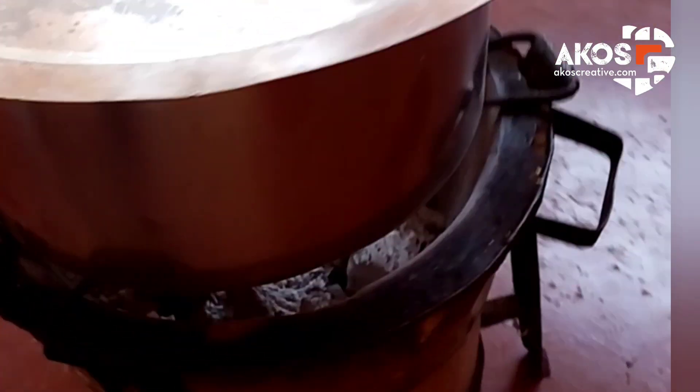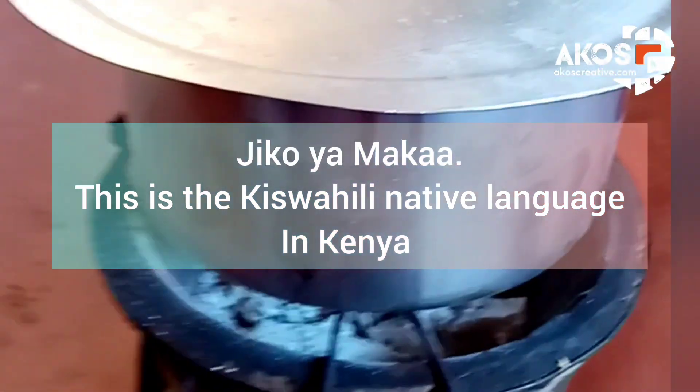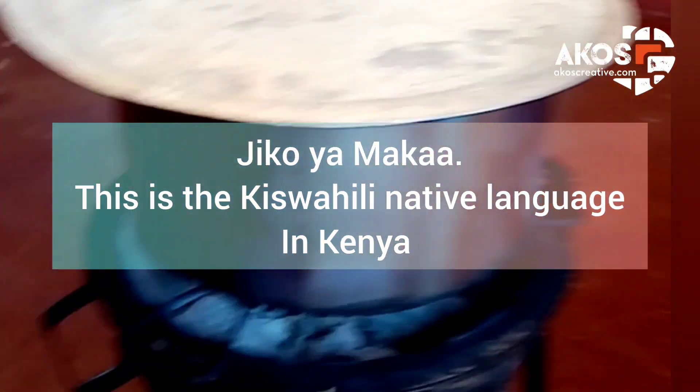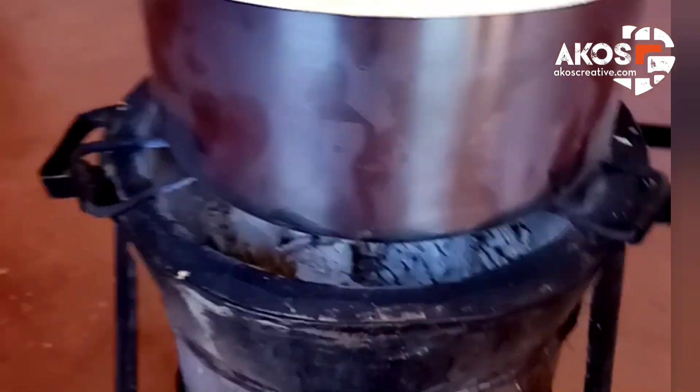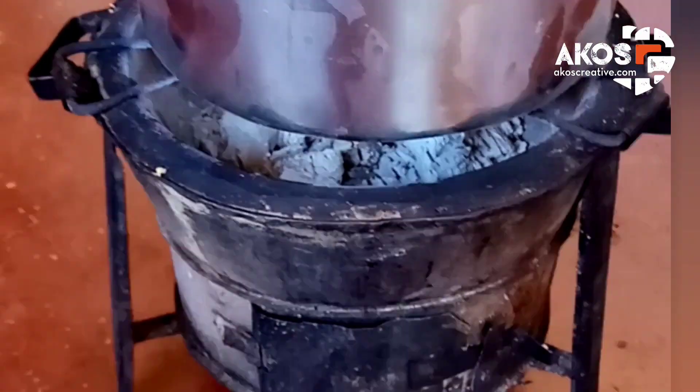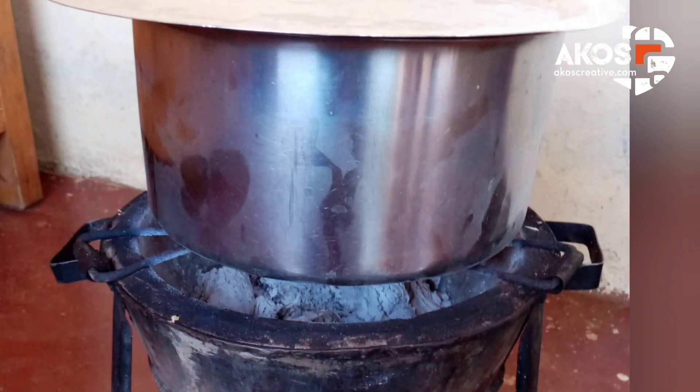The traditional methods of cooking are still popular in both rural and city dwellers. The charcoal cooker is also called Jiko Yumaka. This is the Kiswahili native language in Kenya. It is the preferred method of cooking in most parts of Kenya. The rural people especially use this type of cooking for their meals, both indoors and outside.